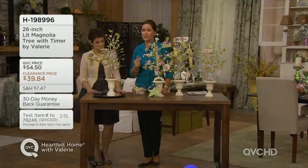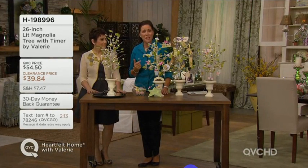The battery pack is three AA batteries — you're going to pop those in. It's a five-hour timer, and you're going to enjoy 120 hours of illumination.